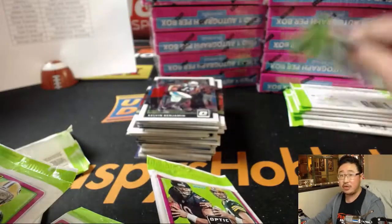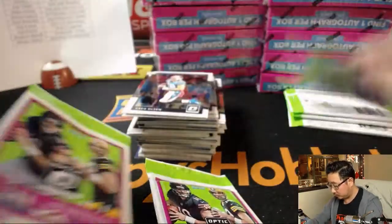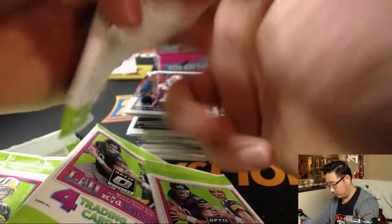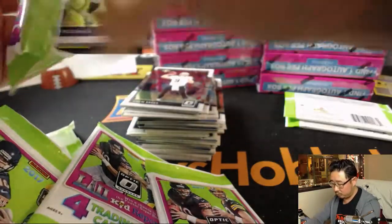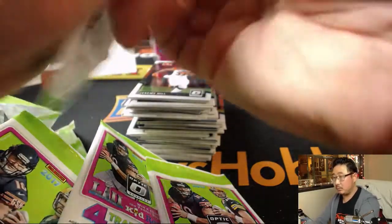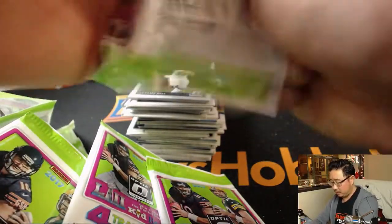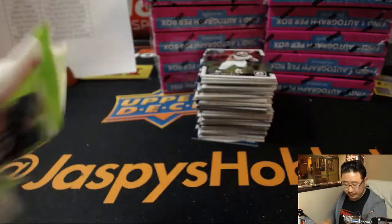So help us out on jaspyshobbyland.com. Good luck, folks. Next box.